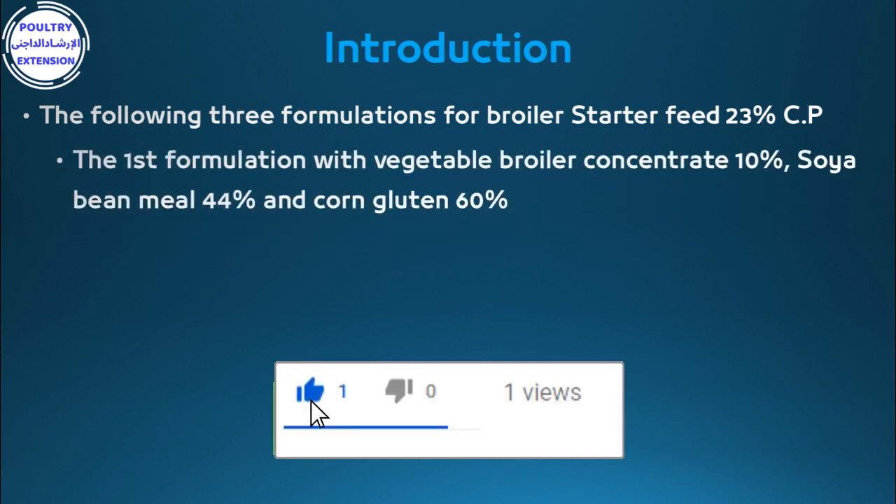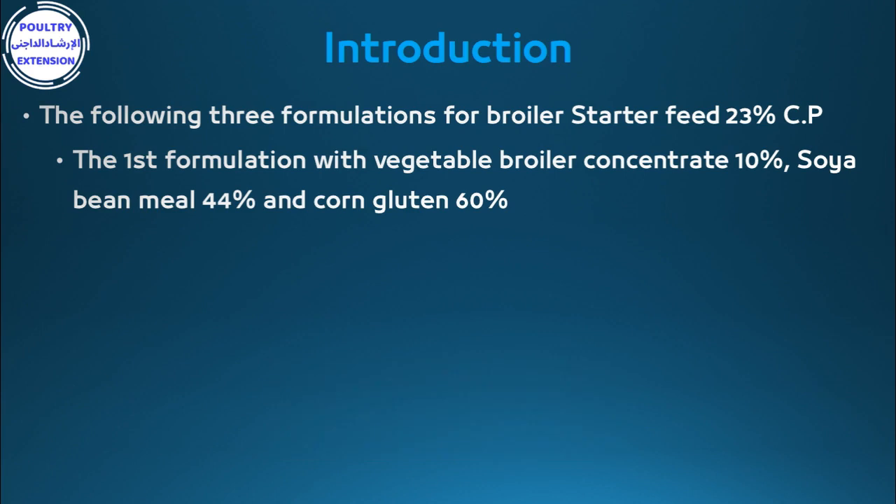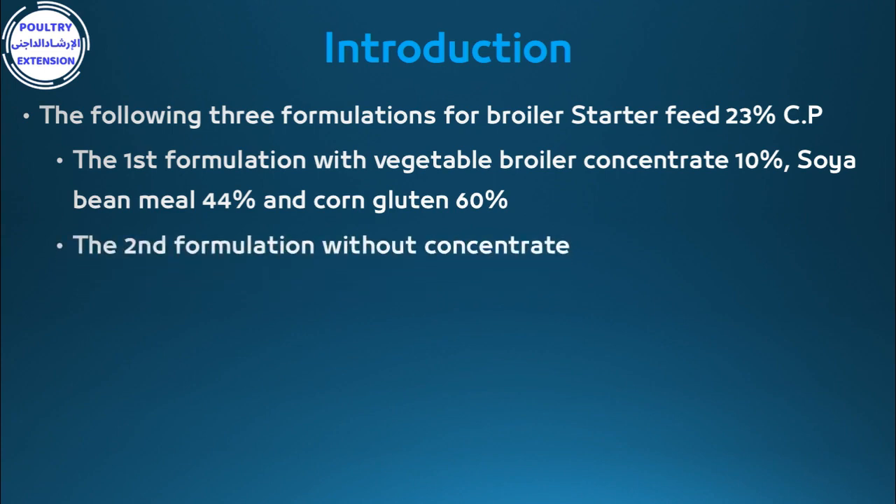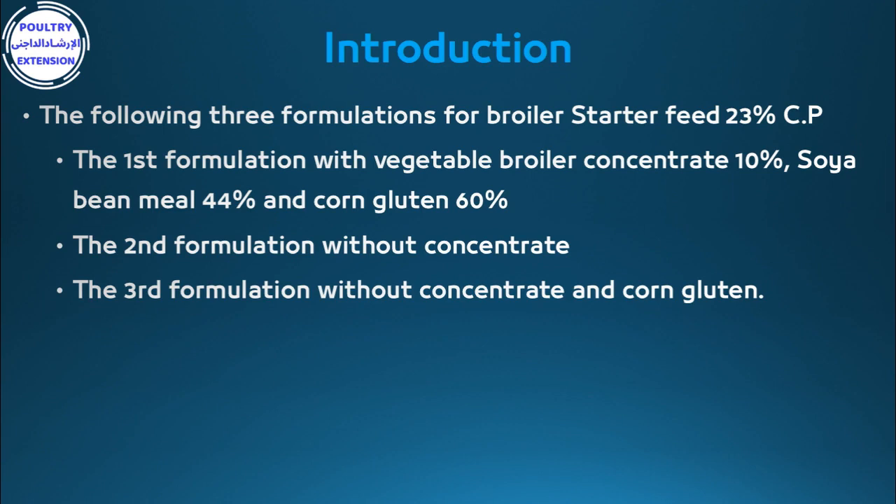The first formulation uses vegetable broiler concentrate 10%, soybean meal 44%, and corn gluten 60%. The second formulation is without concentrate. The third formulation is without concentrate and corn gluten.